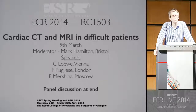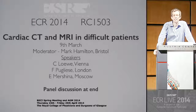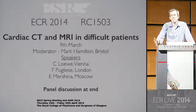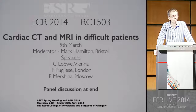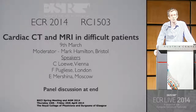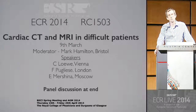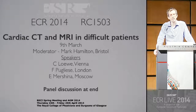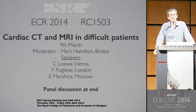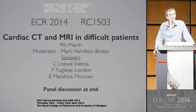Thank you everyone for coming. We've been promoted to a slightly bigger room this year. The topic is cardiac CT and MRI in difficult patients, and what I'd like most people to leave here with is the idea that cardiac imaging is not especially difficult, and too many radiologists run away from it. As long as you know some basic stuff, as in any other imaging modality, you can have an interesting experience in cardiac imaging.